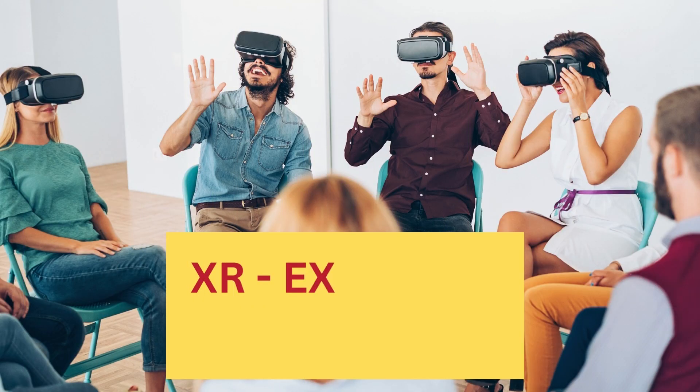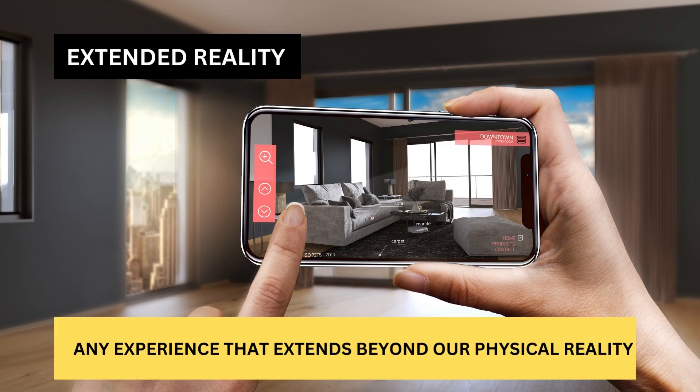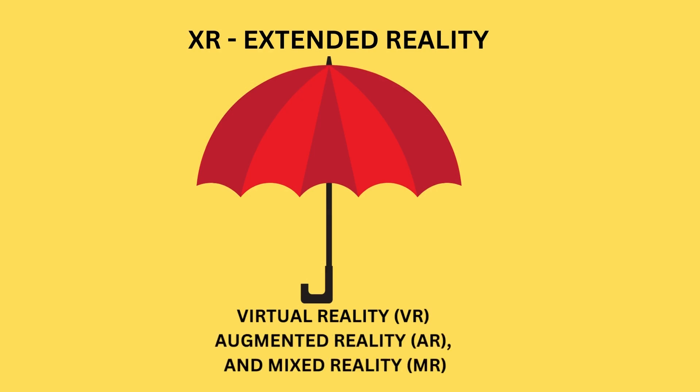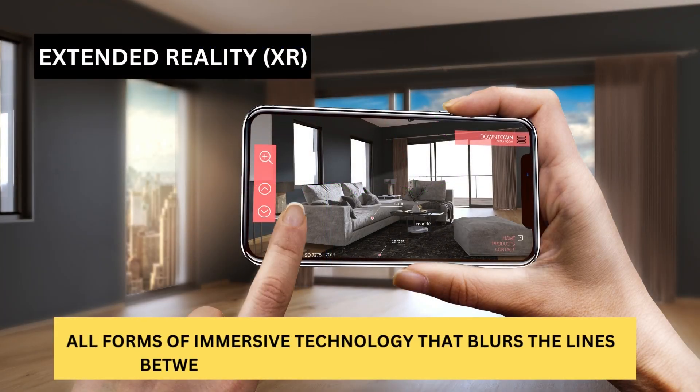XR means extended reality. XR refers to any experience that extends beyond our physical reality, including virtual reality (VR), augmented reality (AR), and mixed reality (MR). In other words, XR includes all forms of immersive technology that blurs the lines between the physical and digital worlds.